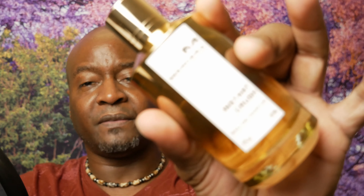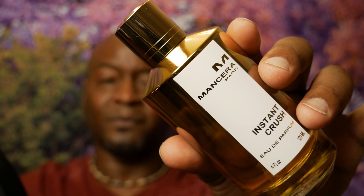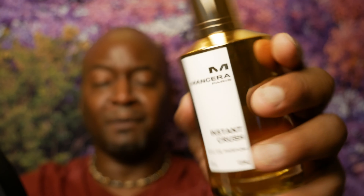The next fragrance is Mancera Instant Crush, and to me this is a better smelling version of Baccarat Rouge where you don't get that band-aid note. Instead you get some vanilla and some ginger — it's a sweeter, smoother, creamier version. The ginger gives it a bit more spice. This will get you more compliments than Baccarat Rouge. It's a beast mode performer — it'll last 10 to 12 hours, projection is three to four feet. You can call it an alternative because it's a little different than Baccarat Rouge but has the same DNA.